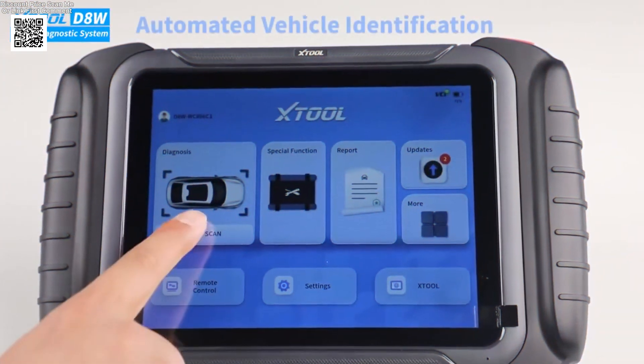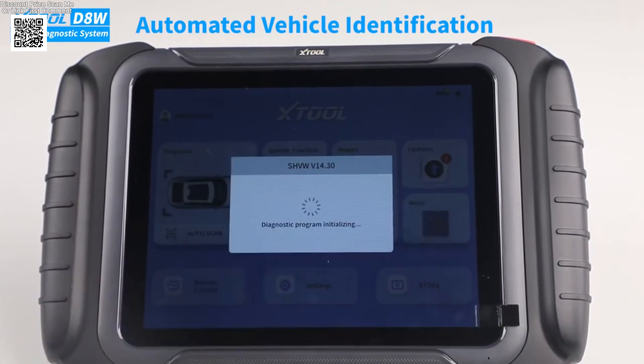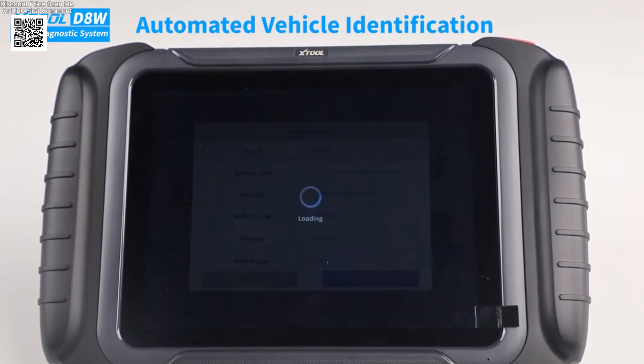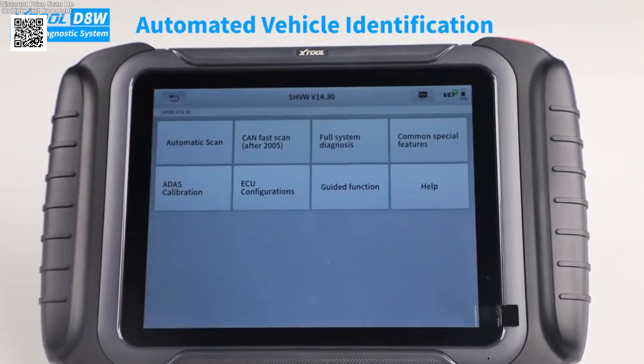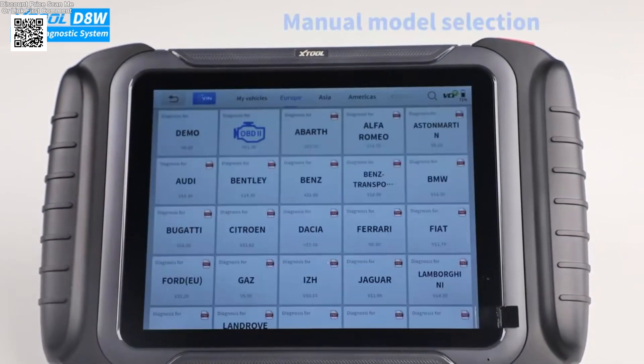Top reasons to choose the Stool D8W Bluetooth car scanner: it features pre-scan and post-scan capabilities along with Diagnostic Report 2.0, provides OE-level diagnostics for all systems, and offers advanced ECU coding for deeper vehicle customization.